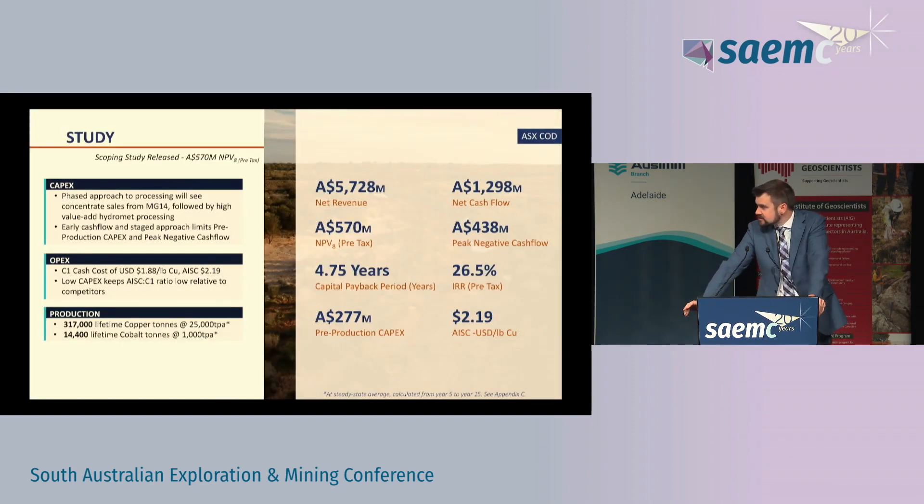We're in the Advanced Exploration Day today and we are at scoping study level. We put this out in March and I do think that Elizabeth Creek is set up to be a mine one day, hopefully relatively soon. Based on our first pass scoping study we think we've got about half a billion dollars worth of NPV at 26.5% IRR with a $2.19 per pound of copper AISC, which at today's cost curve would put us pretty solidly right in the middle.